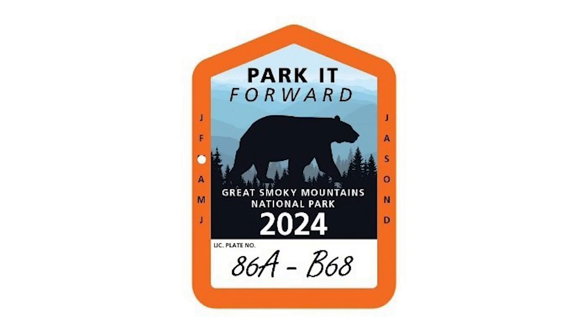Park users directly contribute to protecting the park when they purchase a $5 daily, $15 weekly, or $40 annual parking tag. The park also increased front country and back country camping fees starting in March 2023. 100% of the funds generated by park fees stays in the Smokies.